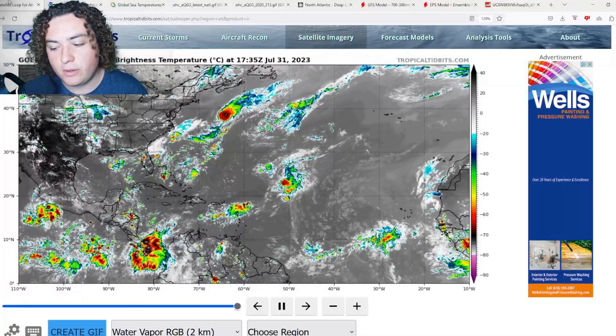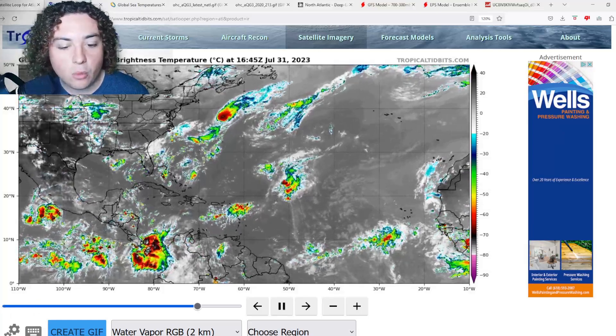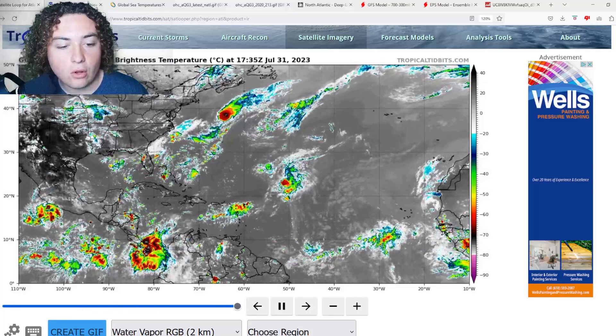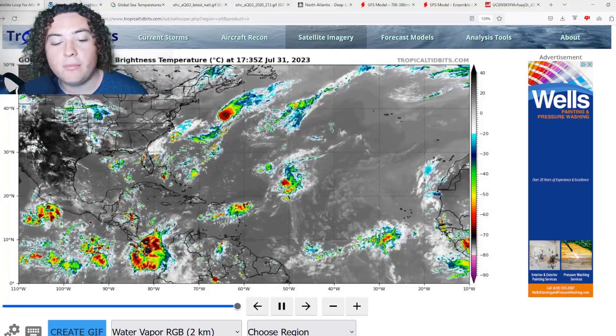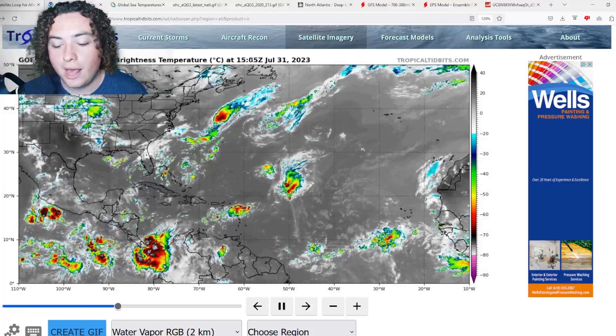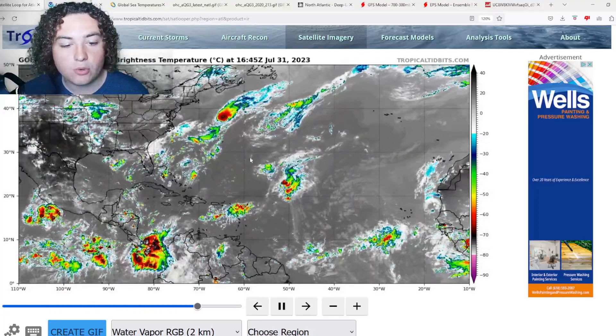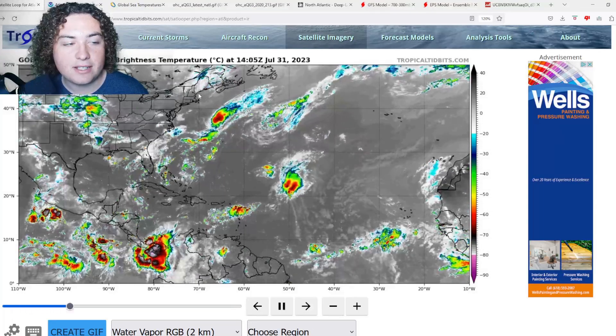What is up weather enthusiasts, I'm your host Pat's Path Predictor. Let's get right into the weather. Here's the situation: we have Invest 96L, we have Invest 97L, and we have several tropical waves in the main development region that I'm continuing to monitor. We're going to start with the two big stories, Invest 96L and 97L.